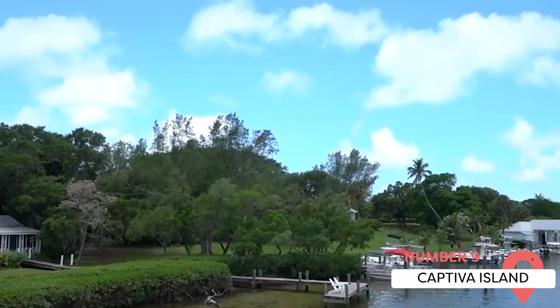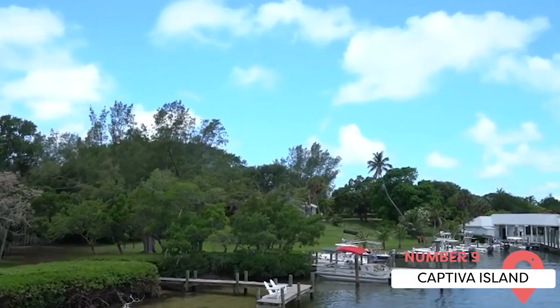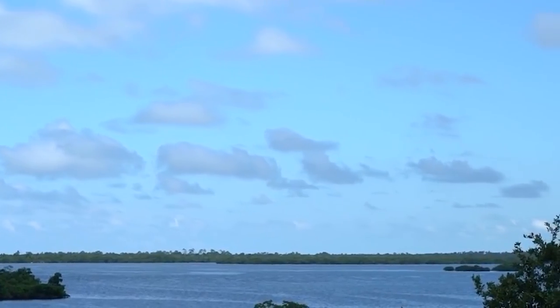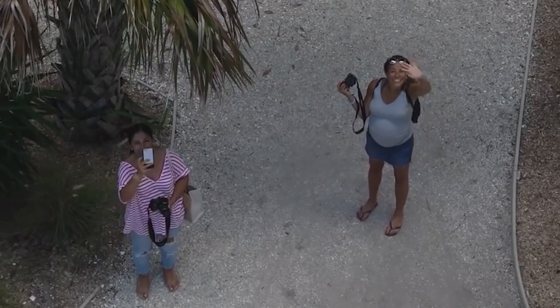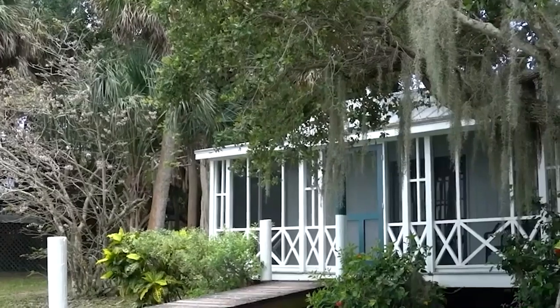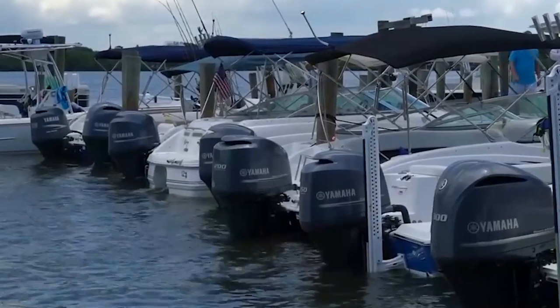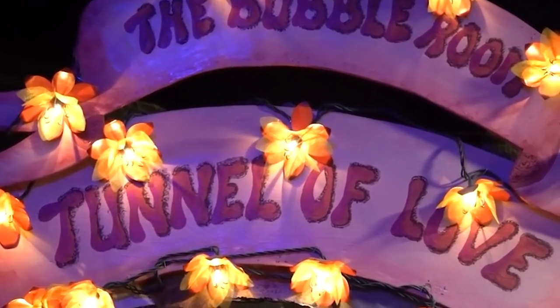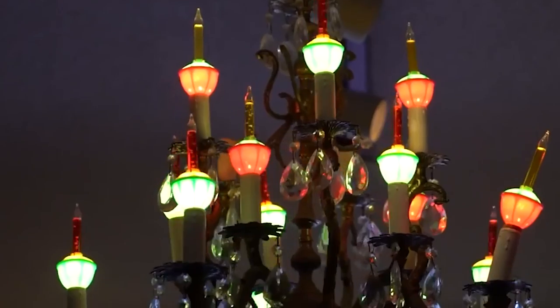Captiva Island is regularly dubbed the prettiest island in all of Florida, and it's not hard to see why. There are a plethora of pristine beaches for swimming, snorkeling, scuba diving, or sunbathing. Other tourist hotspots include the Clinic for the Rehabilitation of Wildlife and the historic one-room schoolhouse known as the Chapel by the Sea. Visit at Christmas to see the island's palm trees decorated with colorful string lights.